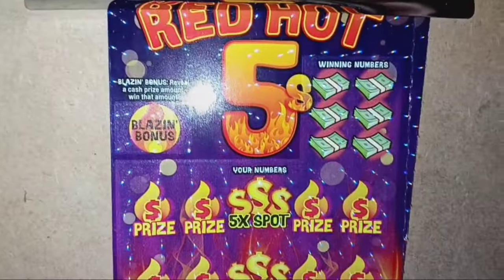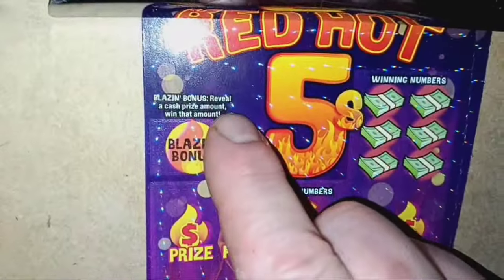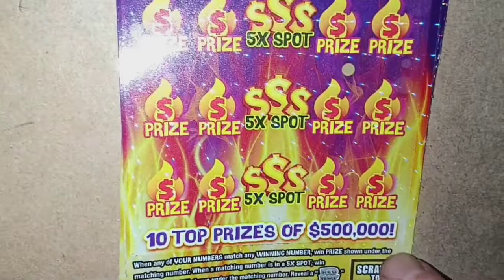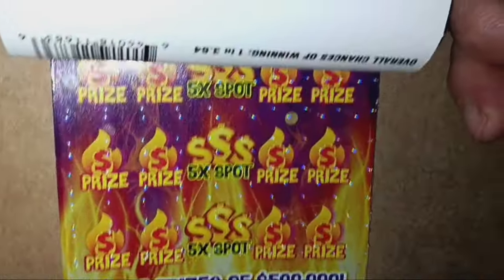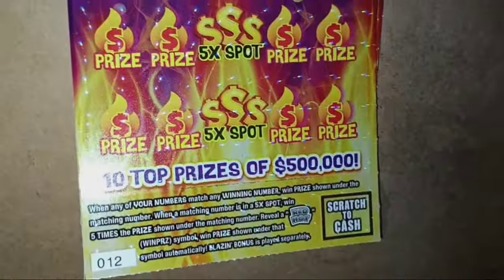On tickets 12 and 13 of the Red Hot 5s — on this one we're looking for a blazing bonus; reveal a cash amount here and we win it. Number match of course, and if we get a number match down the center, it's five times the prize. And if we see a Red Hot, that's an auto win. Overall chances of winning are 1 in 3.64, and we have two of them here.